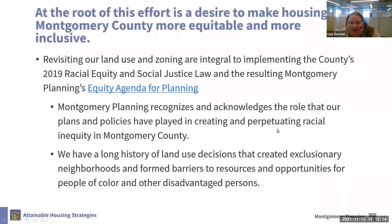At the root of this project is an effort to make our communities more equitable and more inclusive by countering the historical discriminatory aspects of zoning. Zoning determines what can be built where, and by limiting housing options we have limited who has access to many of our neighborhoods. If we want to diversify our communities, we need to focus on diversifying our housing options. Through this effort and our equity agenda for planning, we also recognize the role that Montgomery Planning has played through plans and policies that have created and perpetuated racial inequity in Montgomery County.